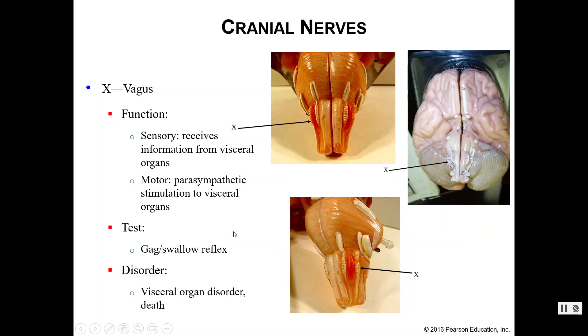Number ten is your vagus nerve — put a star by this one because it is super important. This is a mixed nerve. We have sensory information coming from your visceral organs, sending that information to your brain for processing, and then motor function that controls your parasympathetic nervous system and stimulates your visceral organs. We can use the gag-swallow reflex test here as well, but the disorder is quite different — if you damage your vagus nerve it can be very serious, potentially leading to visceral organ disorders or even death. Your vagus nerve is critically important.